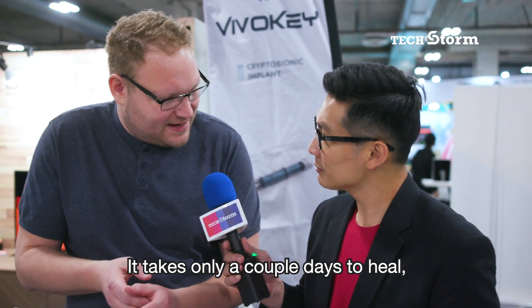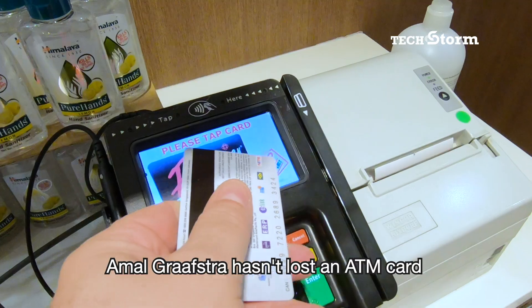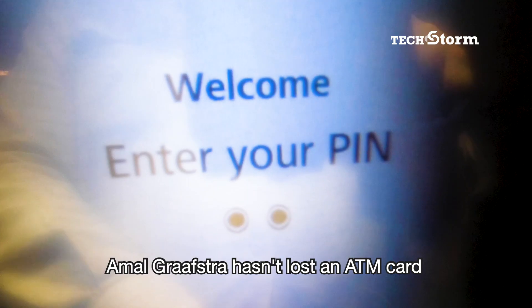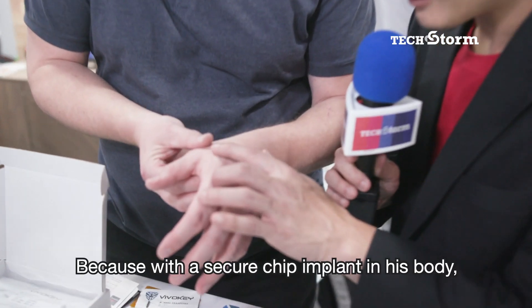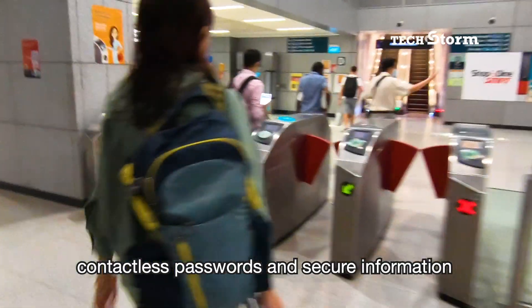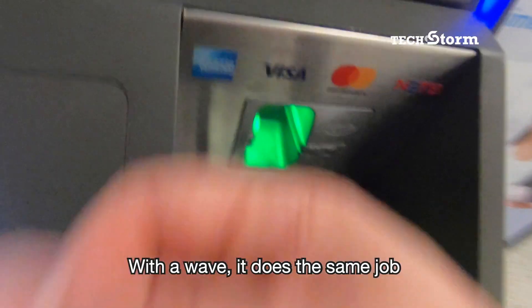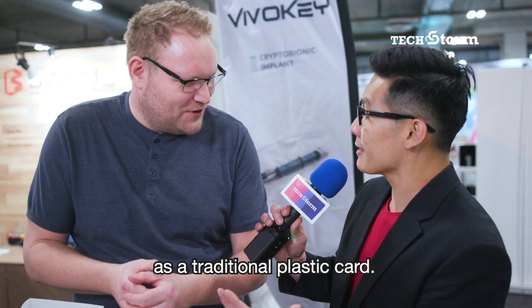It takes only a couple days to heal and after that you kind of forget you have it. And in 15 years, Amal Grafstra hasn't lost an ATM card or access pass, because with a secure chip implant in his body, contactless passwords and secure information are literally on hand anytime. With the WAVE, it does the same job as a traditional plastic card.